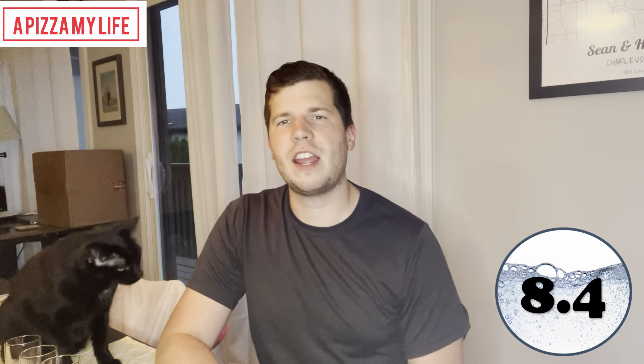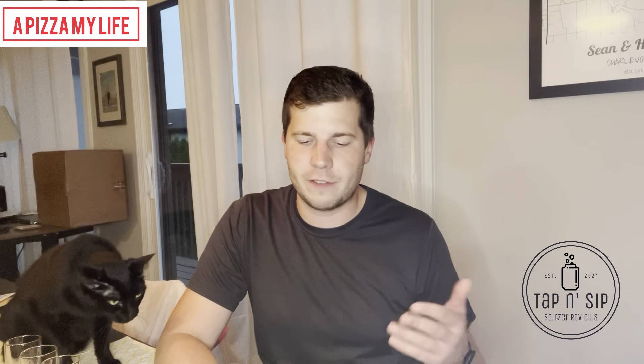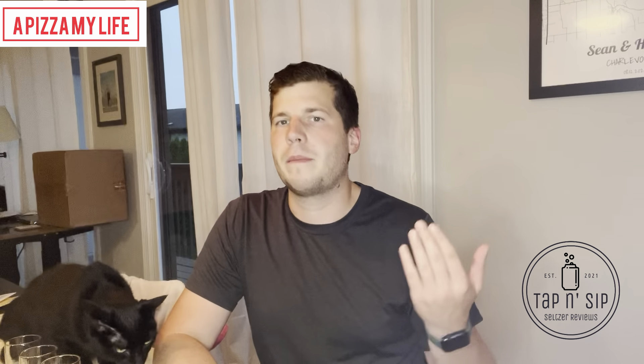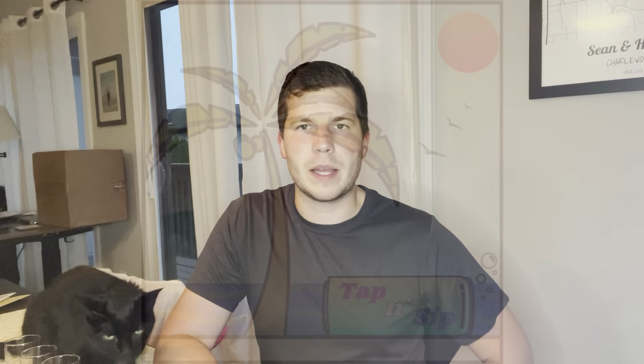8.4 — I think 8.4 is fair. I'm not a huge gin guy, not against it but not the biggest fan. So probably a little lower than a vodka or tequila seltzer canned cocktail, but still very good. Michigan love — 8%, can't go wrong. So that's the review. Stay bubbly.